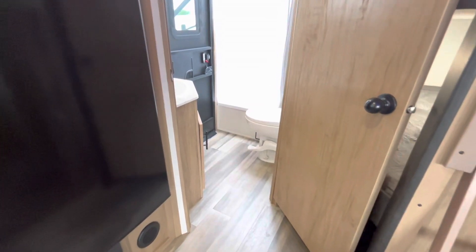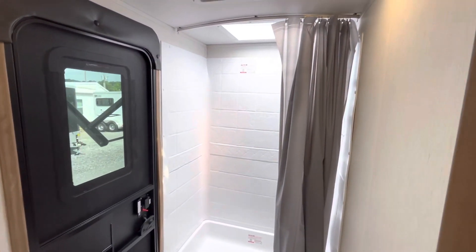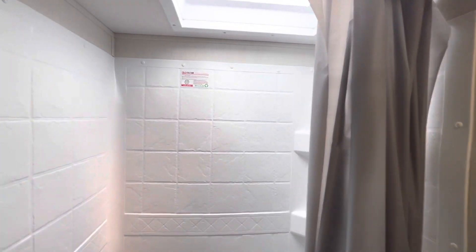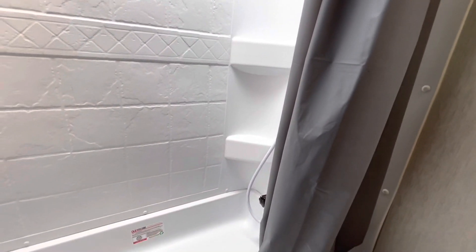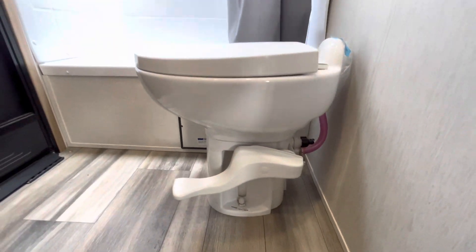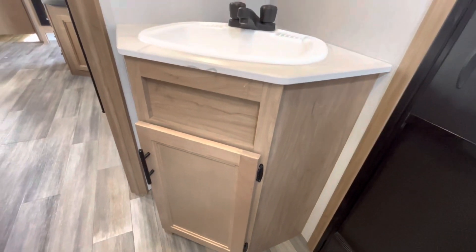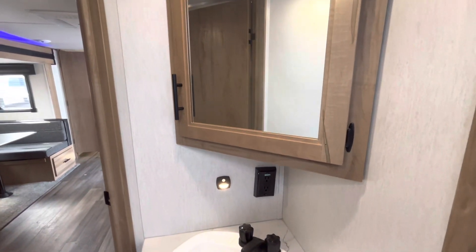I love dual entry trailers — if you're out at the beach or the lake and you're dirty and covered in mud or sand, you can walk straight into this bathroom without tracking anything through the trailer itself. Another great feature to point out is the porcelain commode. And last is the vanity with storage underneath, a motion detector light, and a medicine cabinet up top.